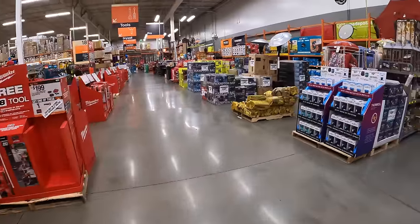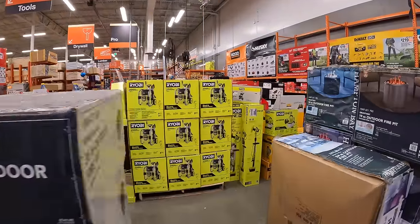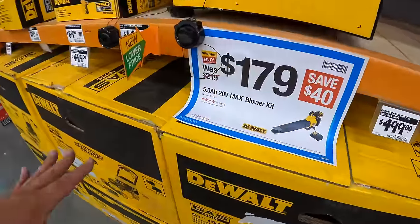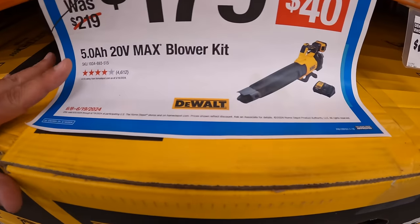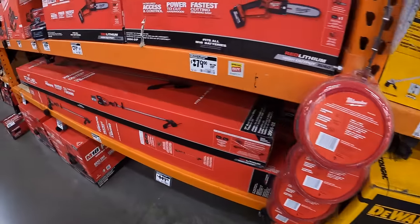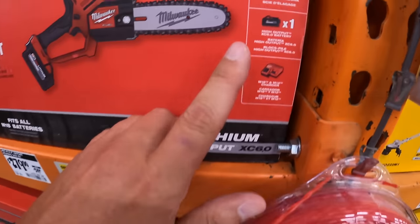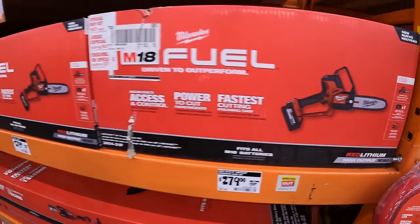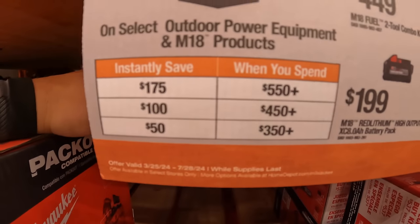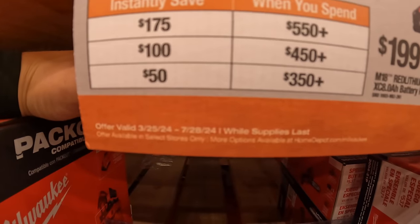I want to end this video with a few more end caps — a couple of quick mentions. $179 for this blower with a 5 amp hour battery and a charger. $279, was $299, for their M18 fuel hatchet as a kit with a 6 amp hour high output battery and a charger. And one more time: buy more save more — spend $550 plus, save $175; spend $450 plus, save $100; spend $350 plus, save $50.